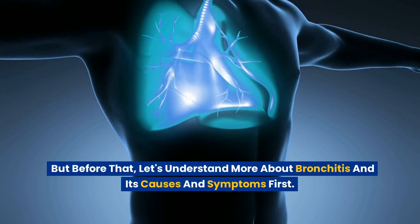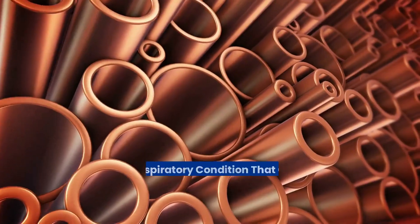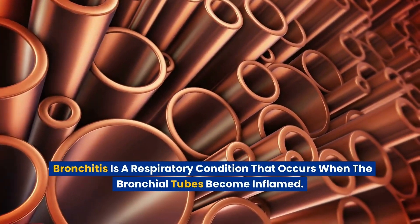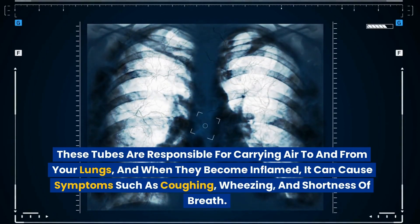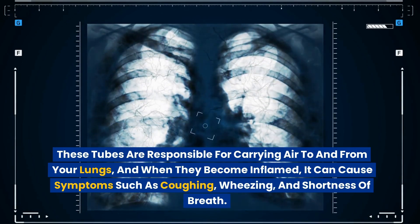But before that, let's understand more about bronchitis and its causes and symptoms first. Bronchitis is a respiratory condition that occurs when the bronchial tubes become inflamed. These tubes are responsible for carrying air to and from your lungs, and when they become inflamed, it can cause symptoms such as coughing, wheezing, and shortness of breath.